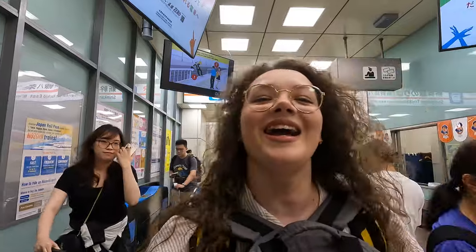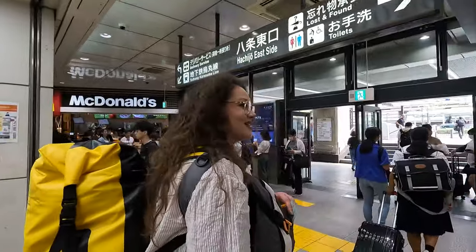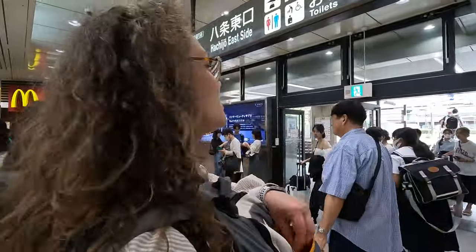I lost my Shinkansen ticket, and they sent me to the desk office to get a replacement or something to allow me to exit. I had to ask two people for directions. Good job! Welcome to Kyoto!